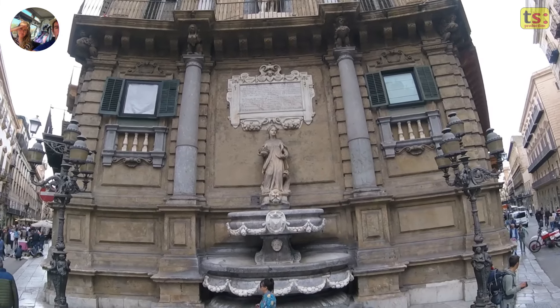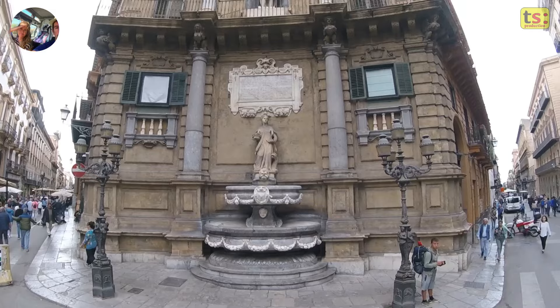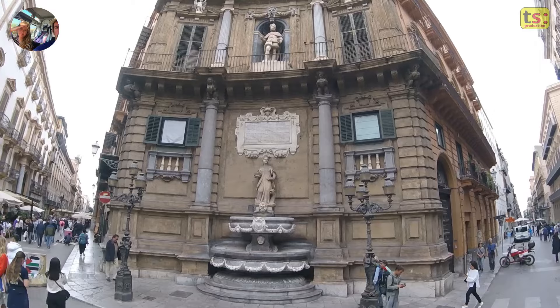Welcome to Ricky and Tricky channel. Today, we're taking you on a journey through one of the most iconic and enchanting places in Palermo. The Quattro Canti, also known as Piazza Villena.